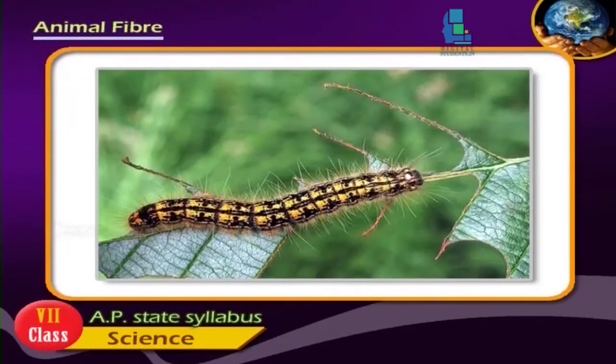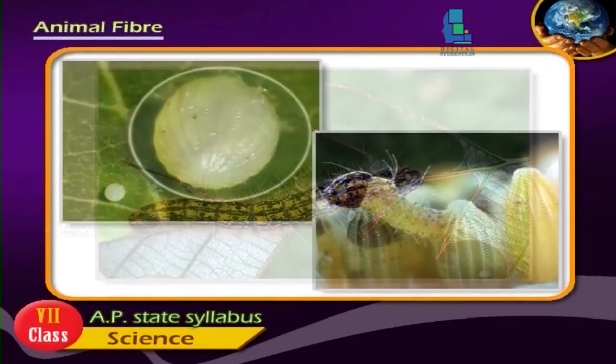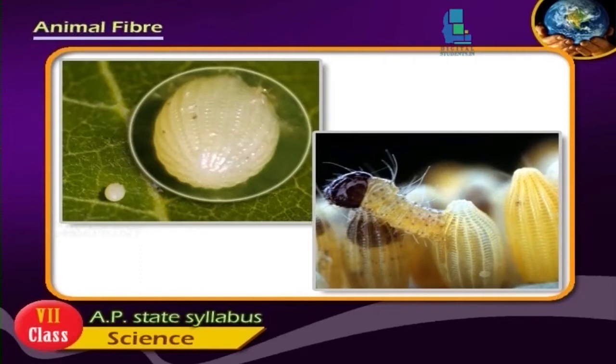The worms eat leaves day and night. They need good hygienic conditions and proper light to grow. When they grow bigger in size, they are transferred to a big size cane frame called chandrikalu. After 30-35 days, the caterpillar stops eating and settles at a particular place. It weaves a net to hold itself.